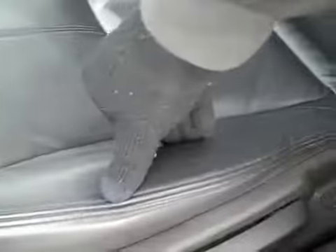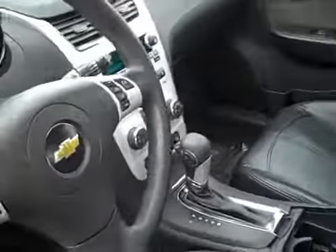This one comes with black leather. Looks really good and feels good as well. There's no tears, no burn holes. The interior is very clean and looks good all around.